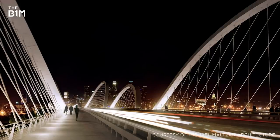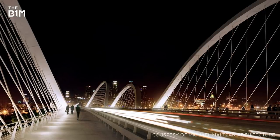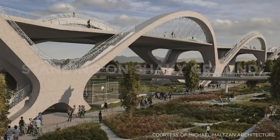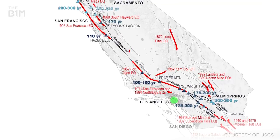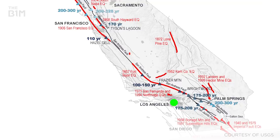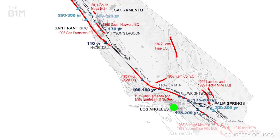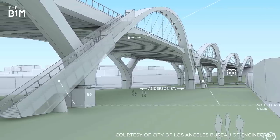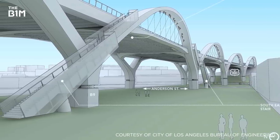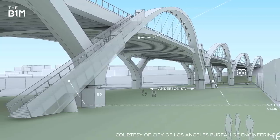With the arches complete, the new road deck will be suspended by cables from these concrete structures. With Los Angeles located in an area of high seismic activity, the city has developed some of the world's most stringent building codes. To ensure that the new bridge remains standing in the event of a severe earthquake, engineers have worked to exceed the latest seismic safety codes.